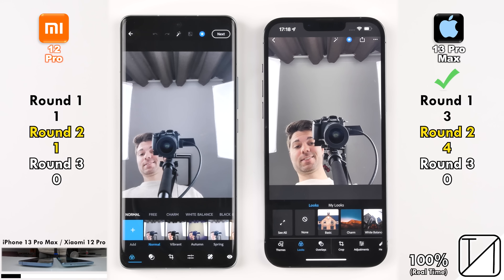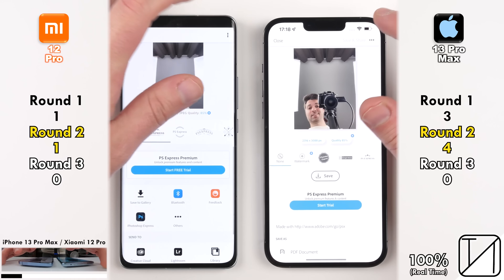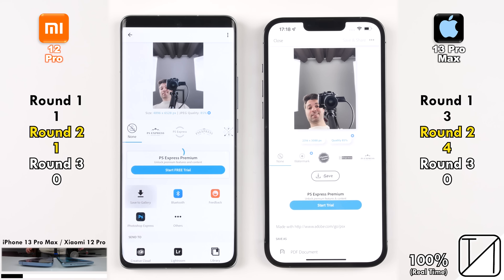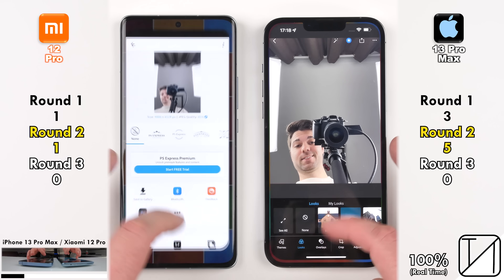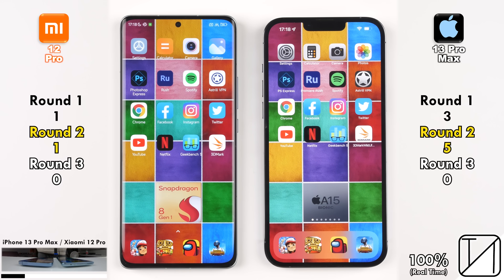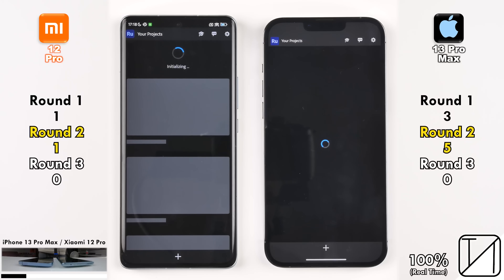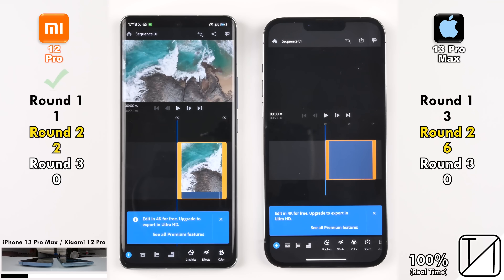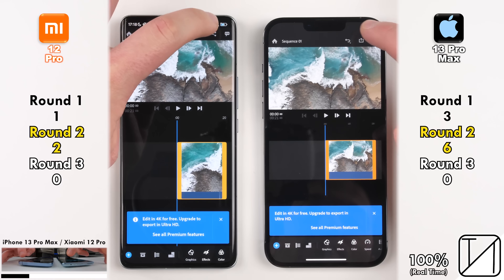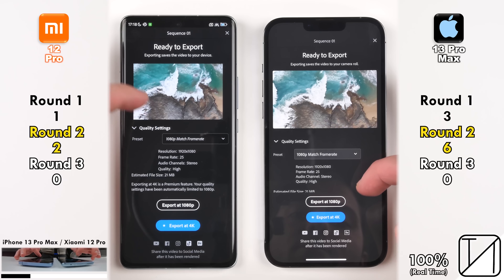Exporting the photo — using UFS 3.1 on the Xiaomi versus NVMe storage on the iPhone — the iPhone's save-to-gallery notification appeared quicker, picking up its fifth point. Going into Adobe Premiere Rush, the iPhone opened it quite a bit quicker for its sixth point, but the Xiaomi struck back opening the actual project, picking up its second point. The video being exported is a 4K 25fps clip, estimated at just 21 megs, compressed to 1080p.